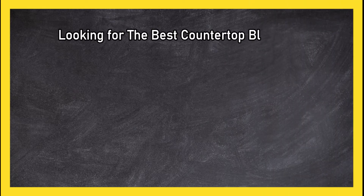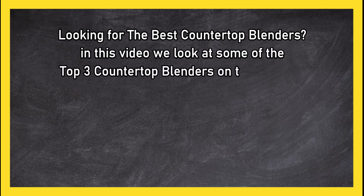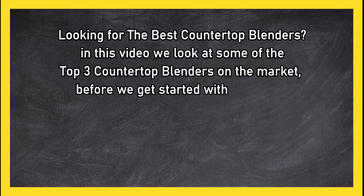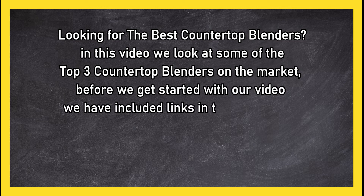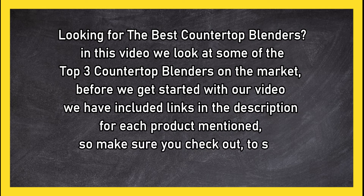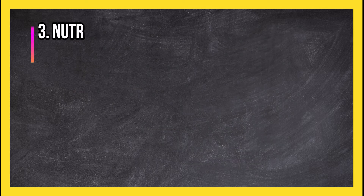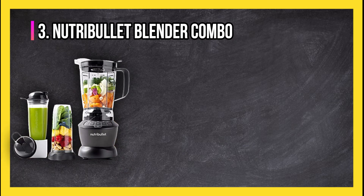Looking for the best countertop blenders? In this video we look at the top three countertop blenders on the market. Before we get started, we have included links in the description for each product mentioned, so make sure you check out to see which is in your budget range. At number three: the NutriBullet Blender Combo.